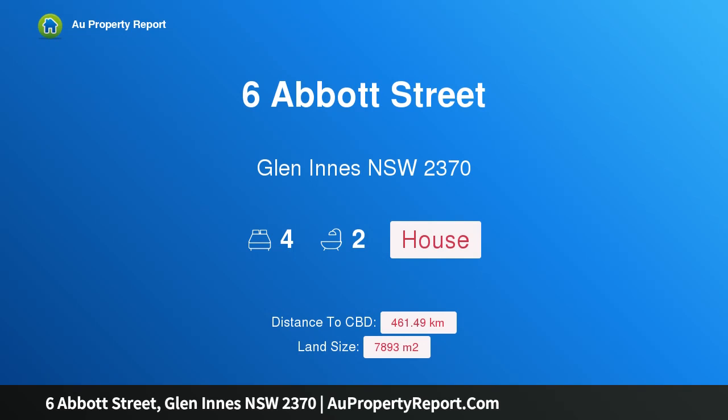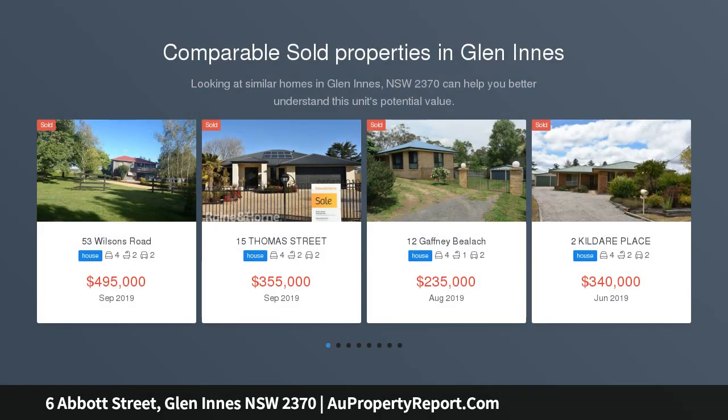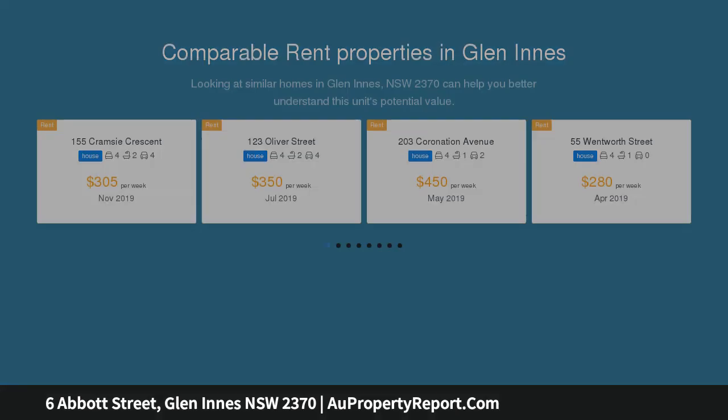I am glad to introduce property 6 Abbott Street, Glen Innes, New South Wales 2370 — a little farm in town with huge potential. To inquire and receive a call back, text code C85 and your name to 0472 782 321, or email via the contact agent tab. This attractive package comprises almost two acres of land.